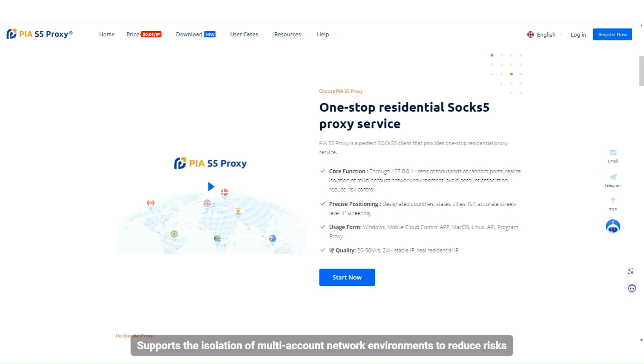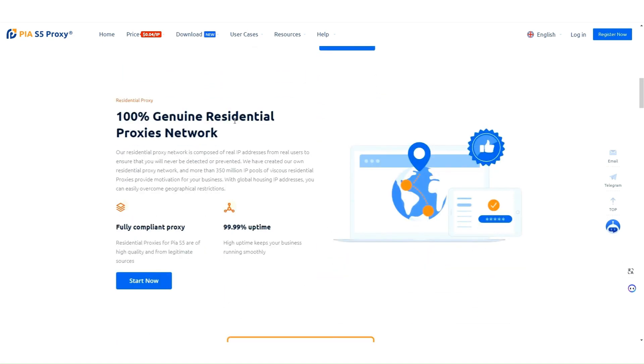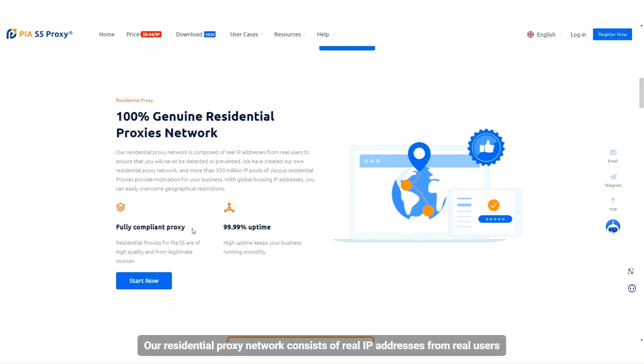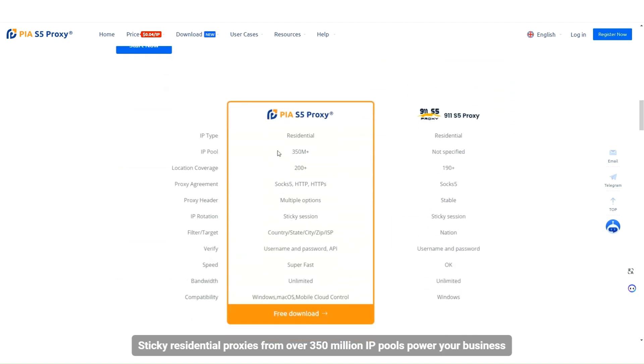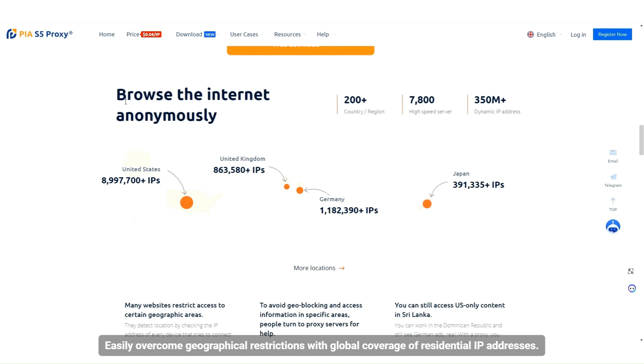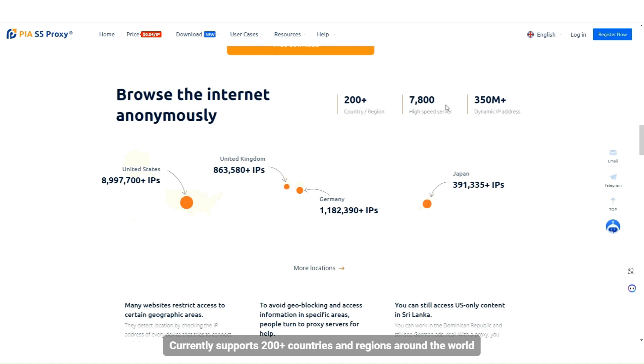PIA supports the isolation of multi-account network environments to reduce risks. It provides a 100% real residential proxy network consisting of real IP addresses from real users. Sticky residential proxies from over 350 million IP pools power your business, with global coverage across 200-plus countries and regions to overcome geographical restrictions.